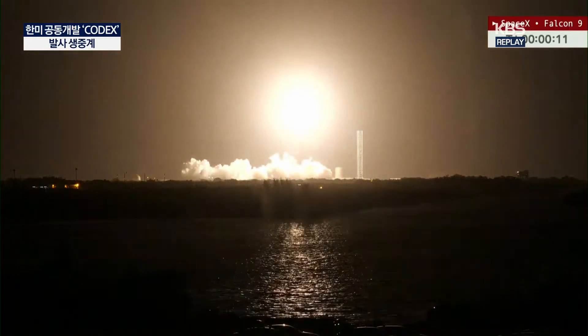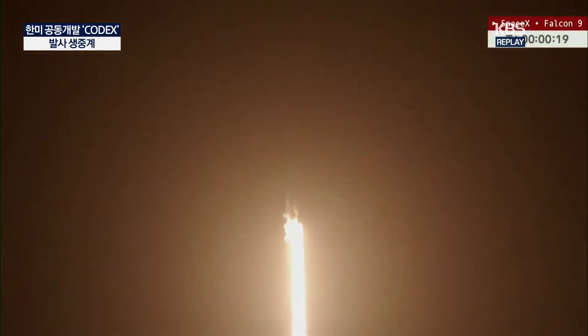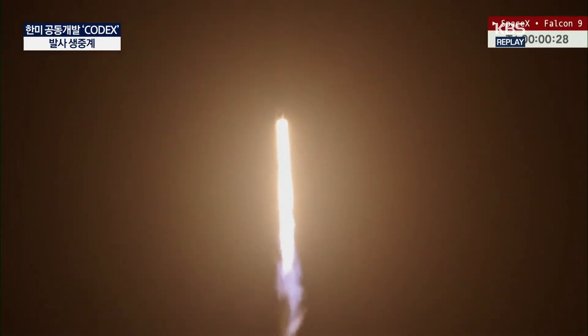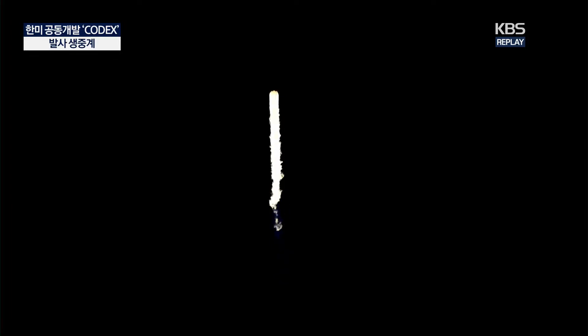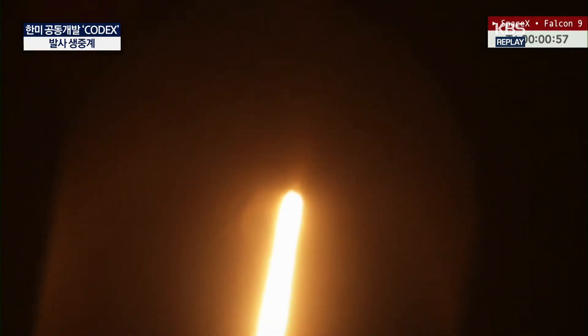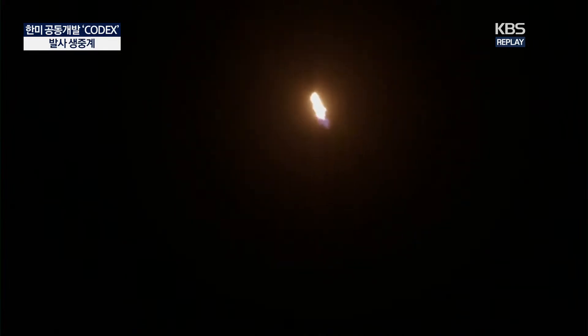Falcon 9 has cleared the tower. Power telemetry nominal. Falcon 9 is supersonic. Max Q.